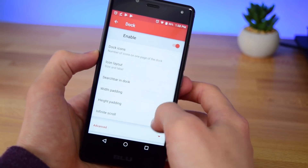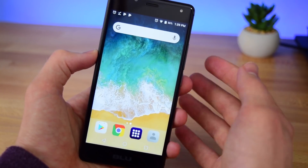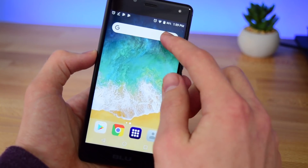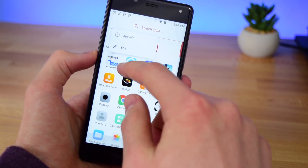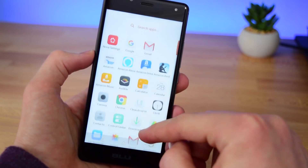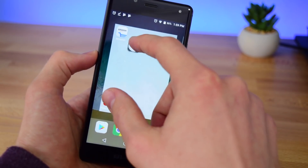Once you've done that you're done setting up Nova Launcher and you can exit to your home screen. From here we can start setting it up to look like an iPhone — I'm going to get rid of the search bar and start adding all of the icons I frequently use to my home screen. Once I've got all my icons added like I do on iOS, I'll be right back.